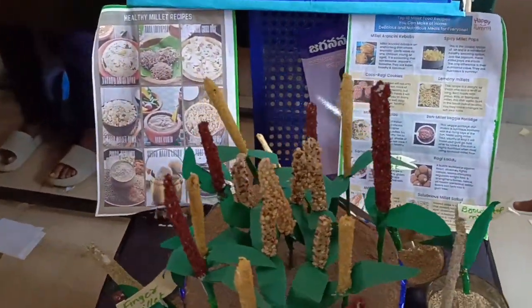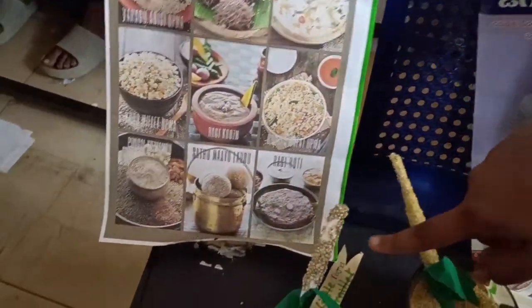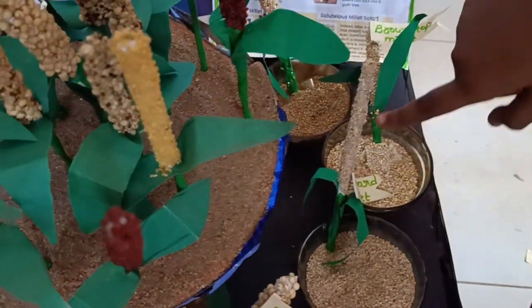Let's see that. It is brown-tum millet, fox-tail millet, little millet, bark millet, finger millet, small millet, sogra millet, bargain millet.